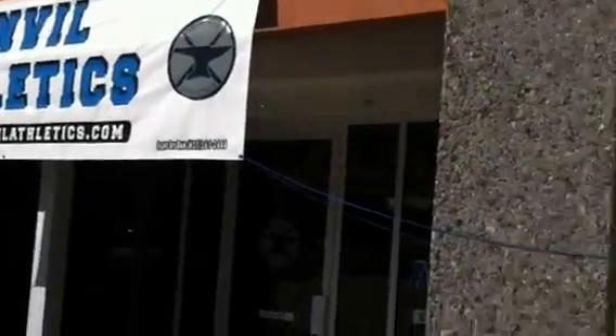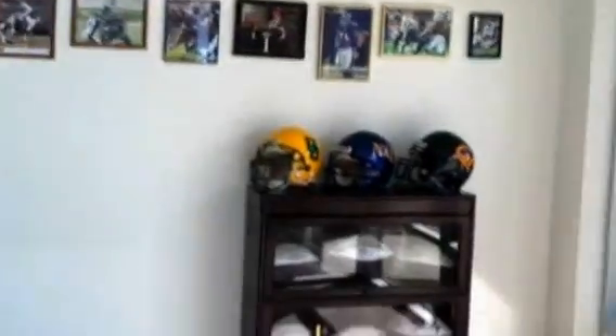This is a tour of the Anvil Athletics. Walk inside. There's the wall of fame. Here's some wall of credentials. Bull pics.